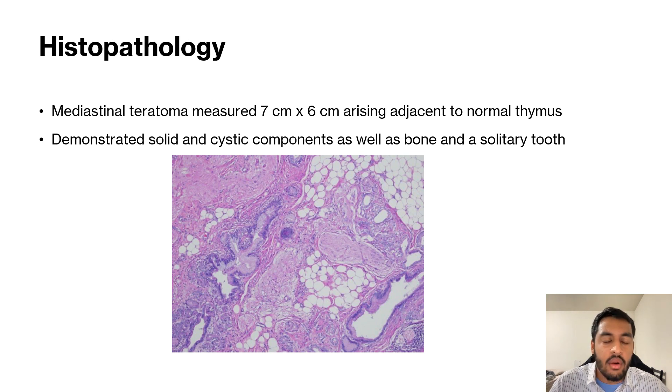It arose adjacent to the normal thymus. The thymus was not enlarged. It demonstrated solid and cystic components, as well as bone and a solitary tooth. It was composed of the ectoderm, as well as the endoderm and the mesoderm.